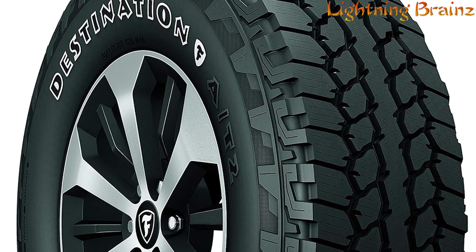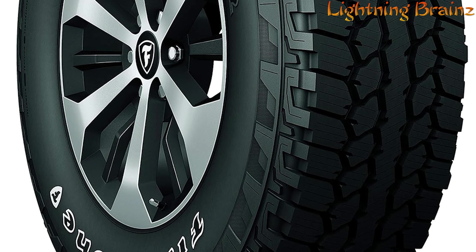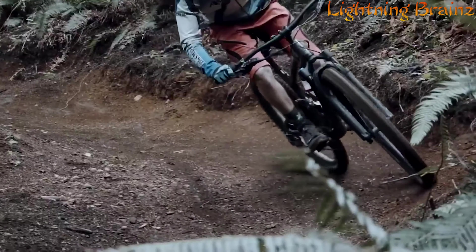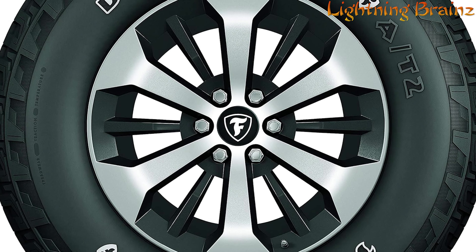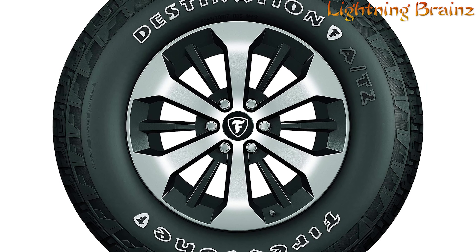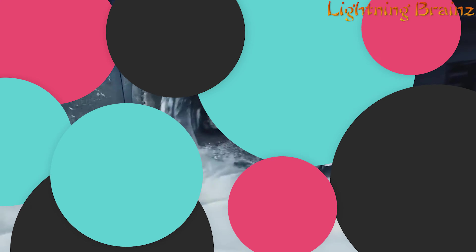Whether you're navigating city streets or rugged trails, the Destination AT2 tires provide the durability and reliability needed to tackle diverse driving conditions with confidence. These tires are built to handle dirt and tough terrains, making them a versatile choice for any adventure. With Firestone's commitment to quality and performance, the Destination AT2 tires are a solid investment for drivers looking for a balance of rugged capability and everyday practicality.